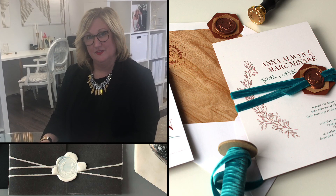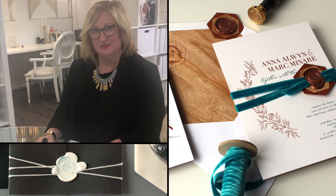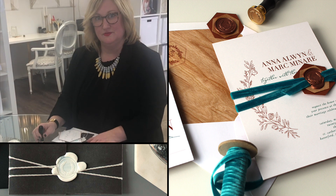Talk to us a little bit about current trends in stationery and invitations. What's hot right now, what's popular, and what are you doing that's really special for clients?